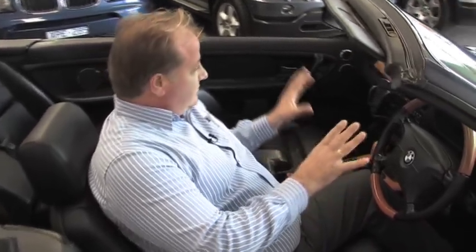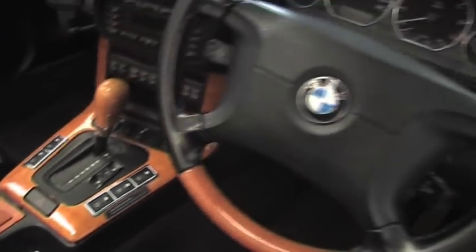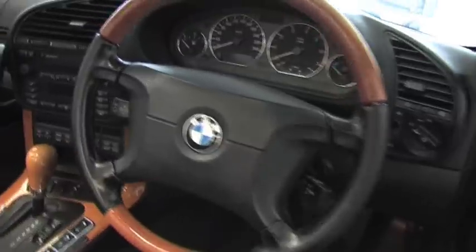This 1998 BMW 328i Cabriolet comes with four airbags, two front and two side. It comes with full wood grain dash and also electric windows, ABS brakes and electric soft top.